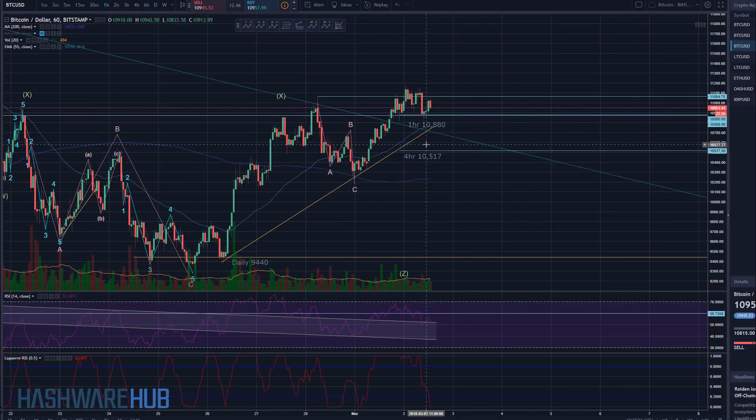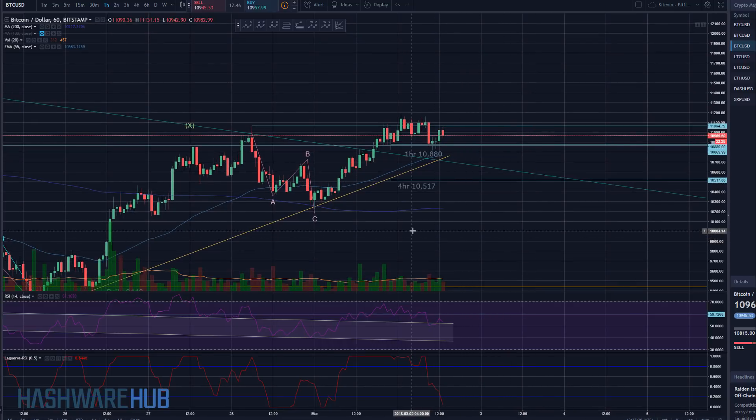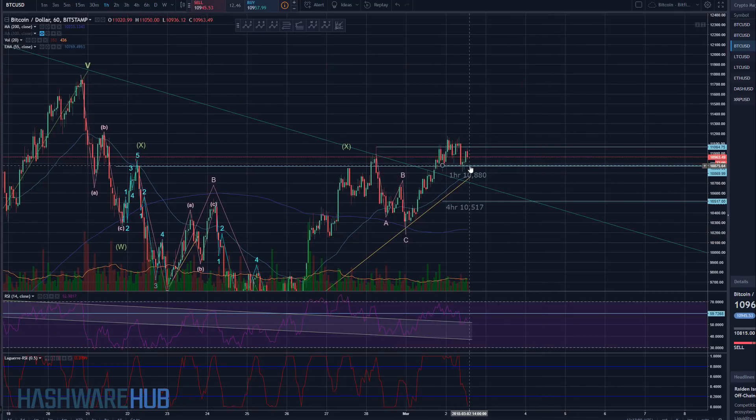Going back to the 1-hour chart quickly — we have the 55 EMA. We are still above the 55 EMA. We need to stay above that 55 EMA in order for this bullish run to continue. It could pierce down below it a little bit, but in order to continue making higher highs around $11,775 to $11,780, we do need to stay above the 55 EMA. Right now the 55 EMA is about $10,769 on a one-hour basis — this is on Bitstamp.